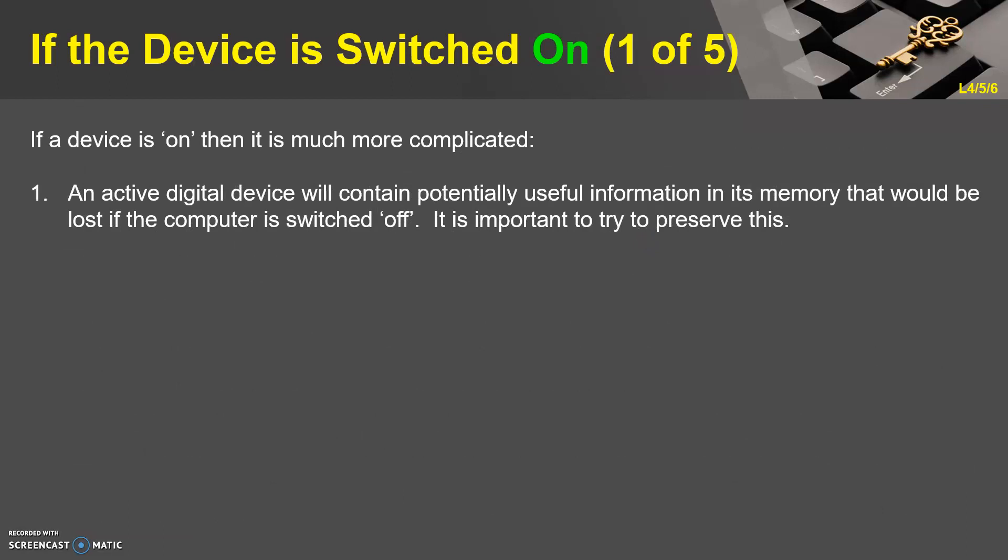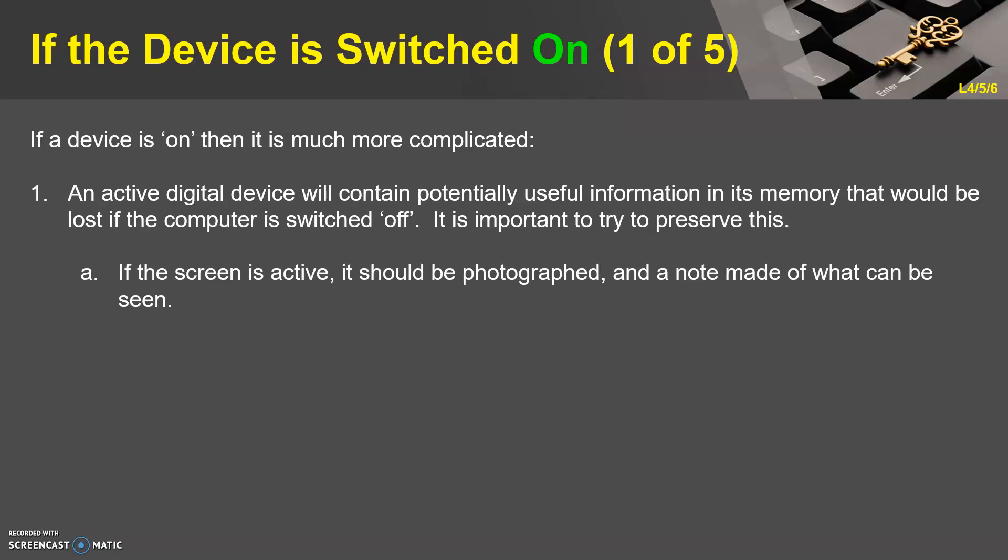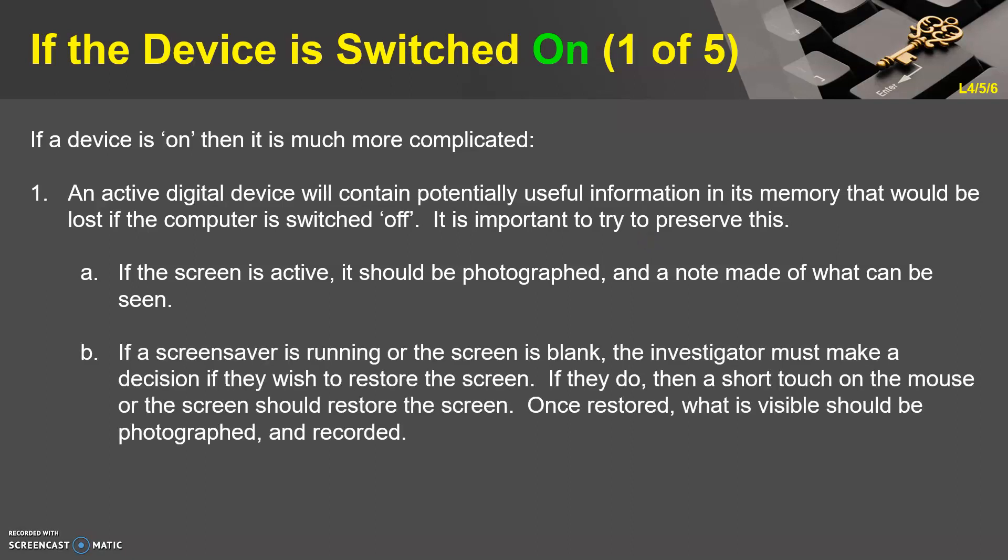If the device is on, then it's much more complicated. An active digital device will contain potentially useful information in its memory that would be lost if the computer is switched off, so it's important to try to preserve this. If the screen is active, it should be photographed and a note made of what can be seen. If a screensaver is running or the screen is blank, the investigator must decide whether to restore the screen. If they do, a short touch on the mouse or screen should restore it, and once restored, what is visible should be photographed and recorded.